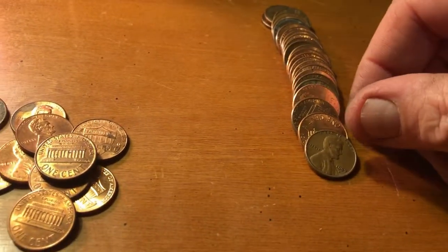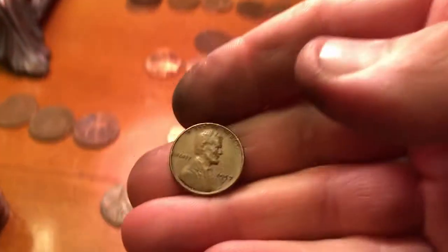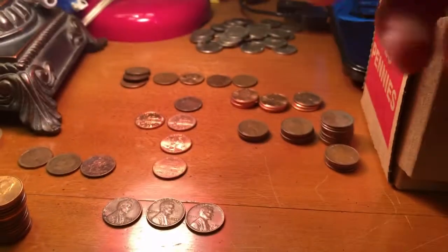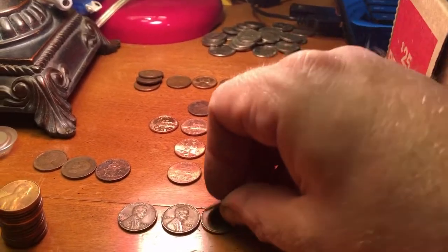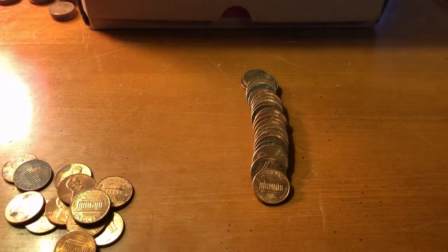Let me just see if I'm going to come across our fourth wheat of the box. 1957, out of Denver — and that's going to be our second one. We're at four now. I'm feeling a little bit better about the box. We'll get back at it.